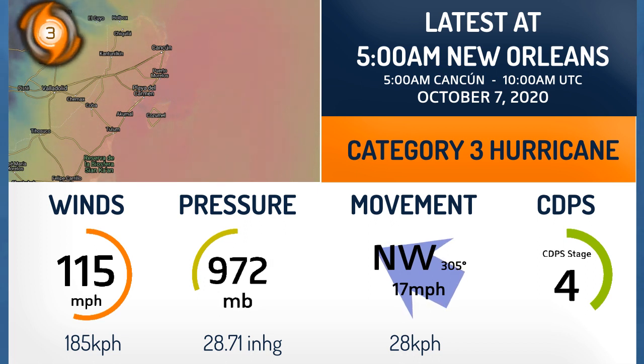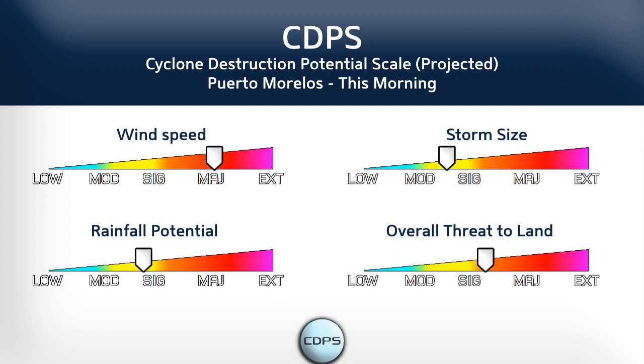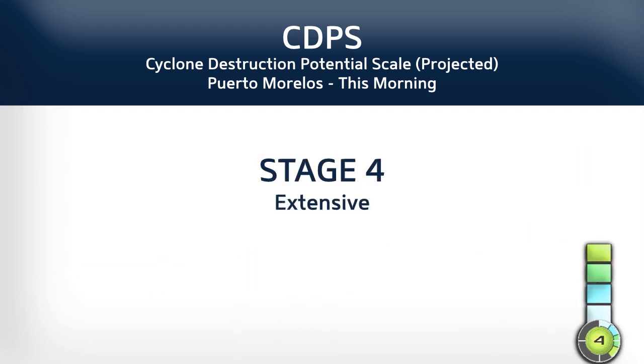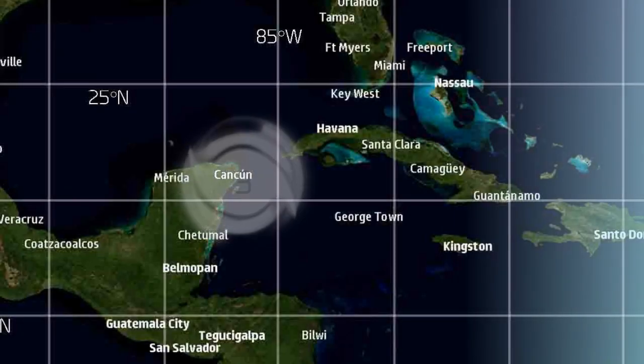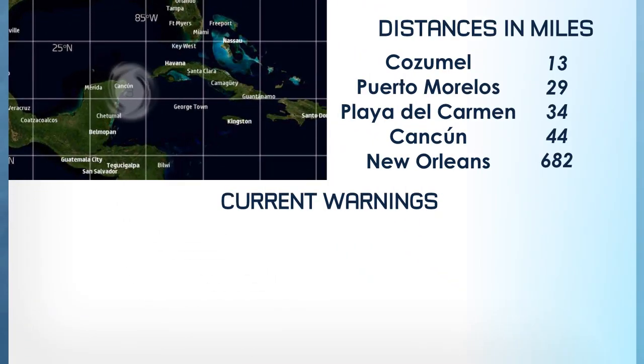This is a situation that could have been a lot worse, but will still be bad for the Yucatan and beyond. The CDPS looks at landfall in Puerto Morelos this morning, most likely in the next 3-6 hours. Wind speed is going to be a big issue along with an increasing wind field on the south-western side. Tropical storm conditions have been felt all along the Yucatan coast from Cancun down to Tulum and possibly beyond, as of 5am central time.